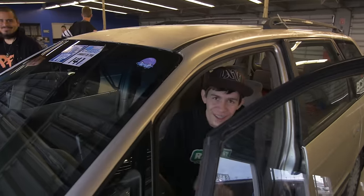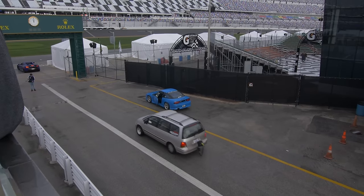You might recognize this generation of Odyssey as the same one as the Route-A-C from the Boosted Boys YouTube channel. I actually had the opportunity to ride in the Route-A-C — I can never say it right — and here's a clip of that. It was ridiculous.